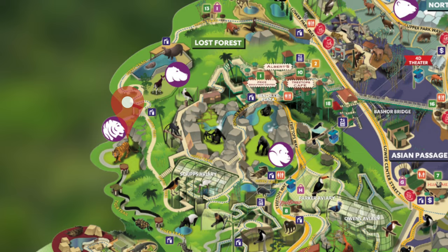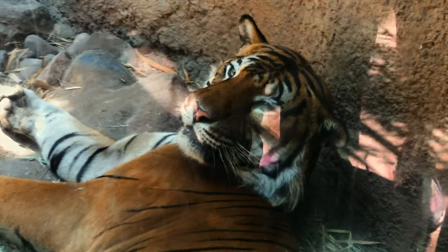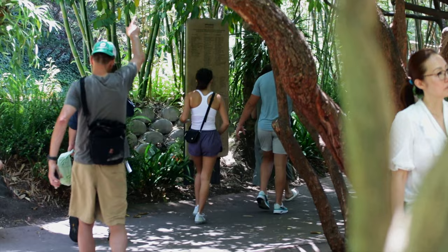Heading over to Tiger Trail, you'll find the Malayan tigers. There are two exhibits here, and you can view the tigers up close or from above. These tigers come from Malaysia, where deforestation for agriculture and palm oil farming has devastated the natural ecosystem. With natural forests diminishing, two major tiger species in the area have become extinct. There are about 100 of these tigers remaining in the wild.